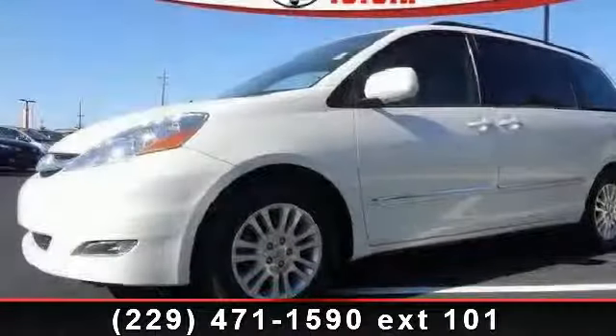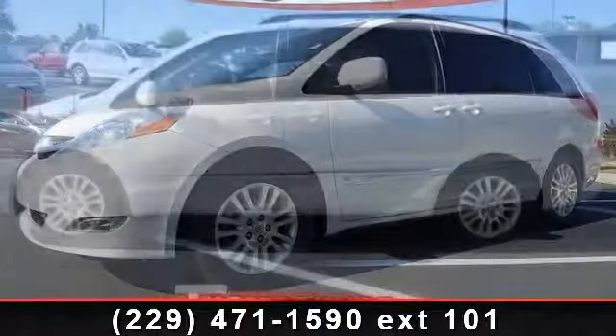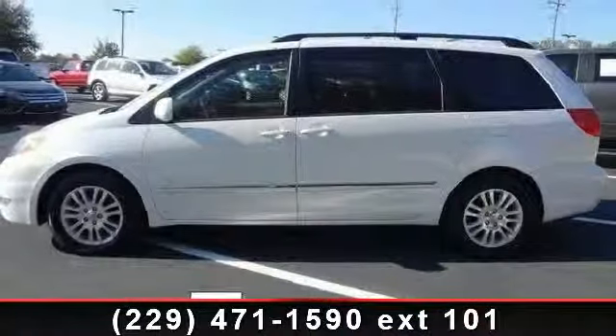Arrive in style with this 2007 Toyota Sienna XLE. If you are looking for a first-rate auto, this one could be yours today.